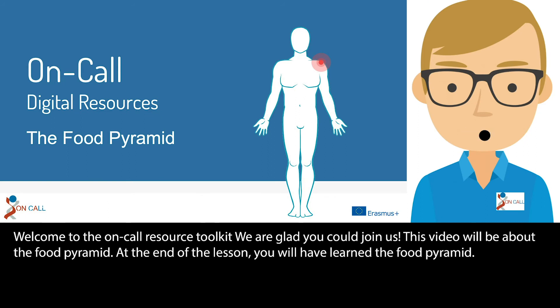Welcome to the on-call resource toolkit. We are glad you could join us. This video will be about the food pyramid. At the end of the lesson you will have learned about the food pyramid.